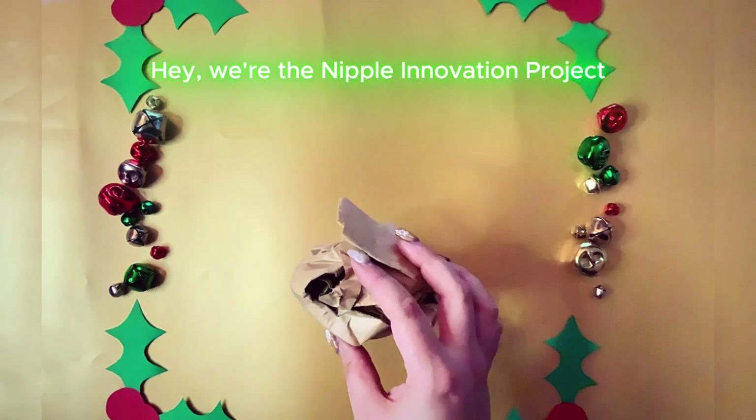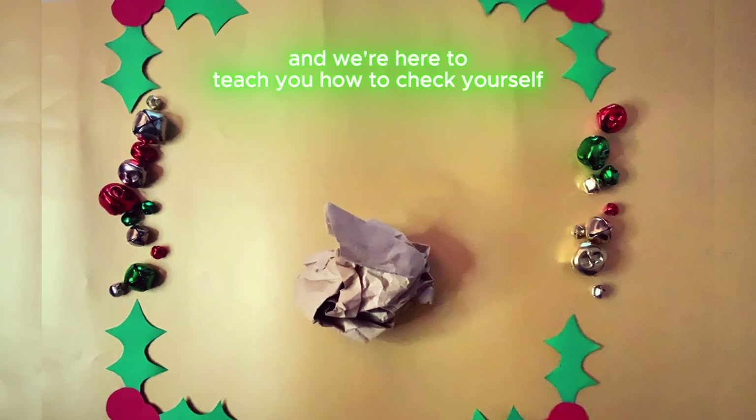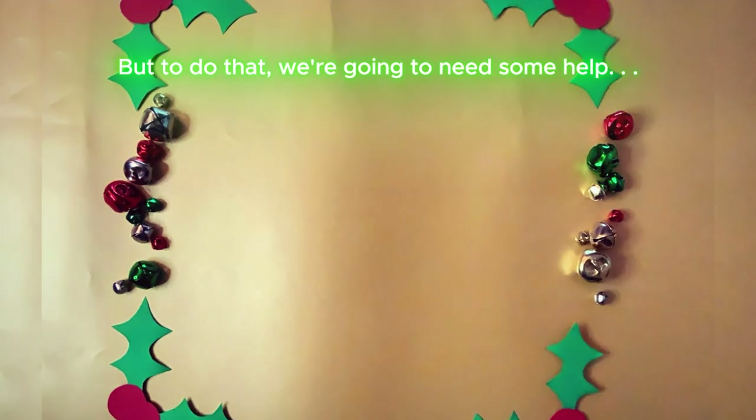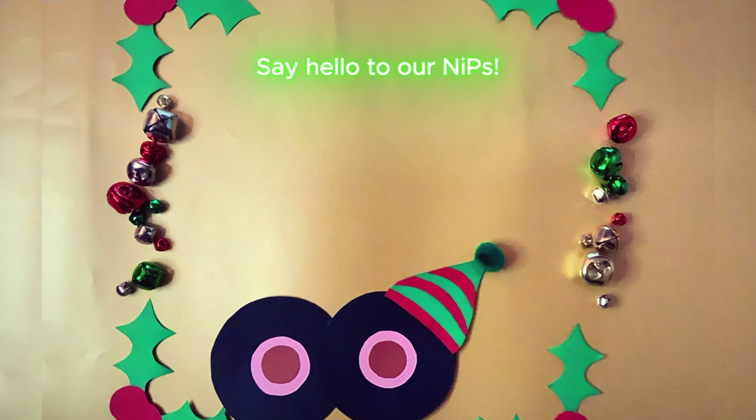We're the Nipple Innovation Project, and we're here to teach you how to check yourself for breast cancer this festive season. But to do that, we're going to need some help. Say hello to our nips.